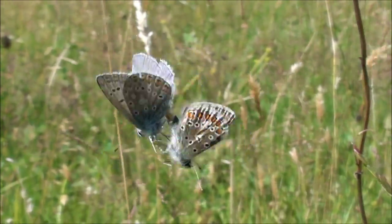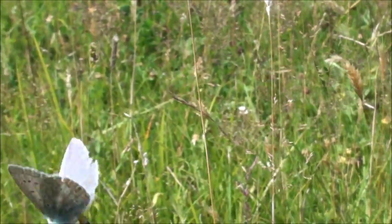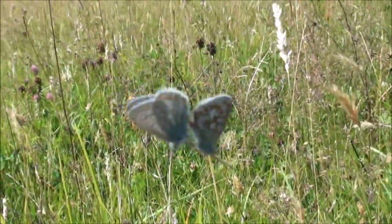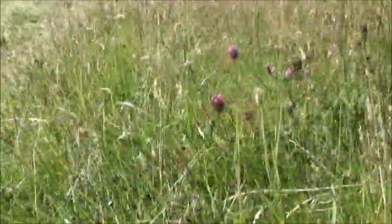There's two butterflies - I think they're mating. Amazing. They're caught on a bit of a spider's web at the moment, actually. I just noticed - I'll just break that so they can get away. Go on, off you go.